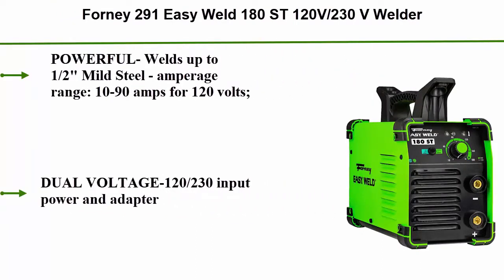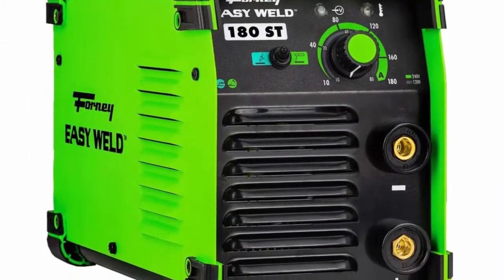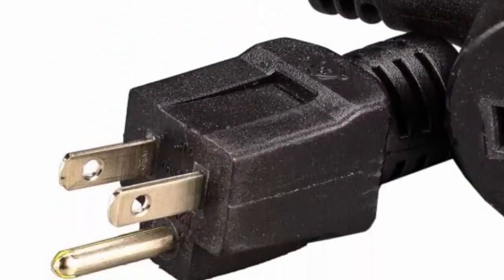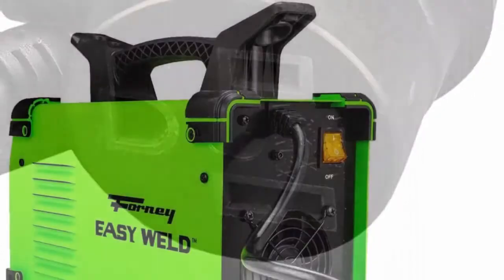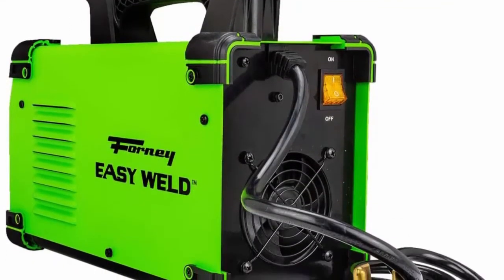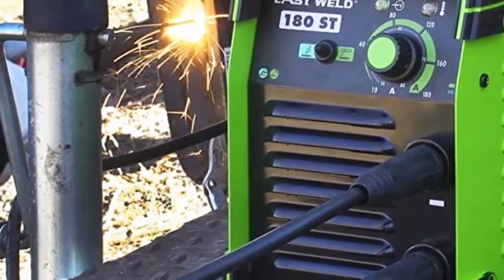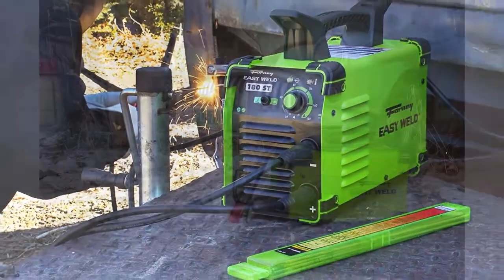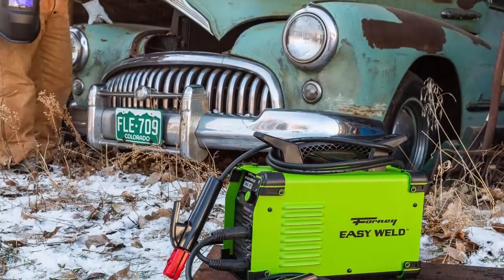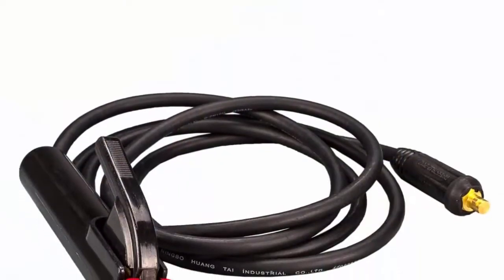Top 5: Forney Easy Weld 180ST, 120V/230V welder. Powerful — welds up to a half-inch mild steel. Amperage range: 10–90 amps for 120 volts, 10–180 amps for 230 volts. Dual voltage 120/230V input with adapter. Easy-start technology makes every strike easy and eliminates electrode sticking. DC stick and TIG welder with rugged all-metal case. Generator friendly with extremely stable arc. Features ground clamp, electrode holder, power cable, integrated handle and cable wrap. Lift-start TIG capability — no foot pedal needed. Weighs only 14 pounds.